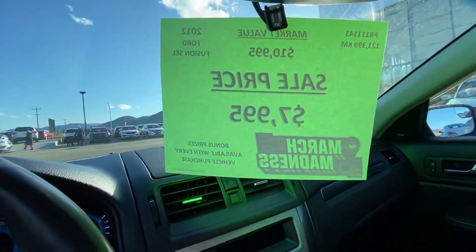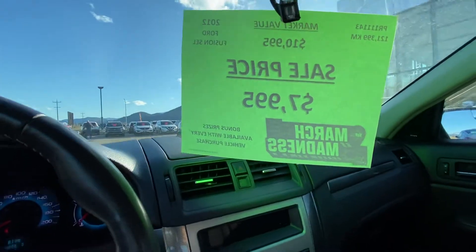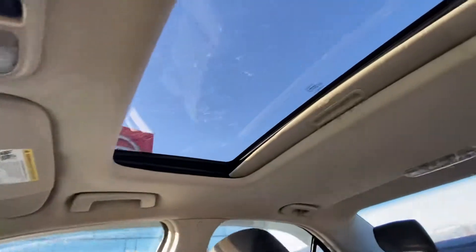Exterior temperature — beautiful day today in Penticton, 12 degrees. We just discounted this a whole bunch, so to go with our March Madness sale, you don't want to miss it. Sunroof as well.